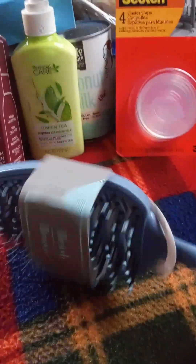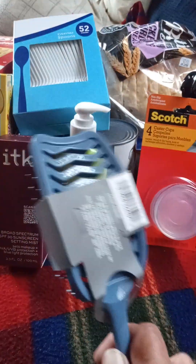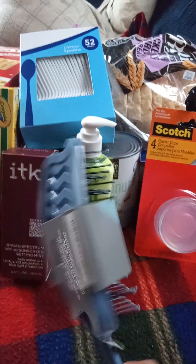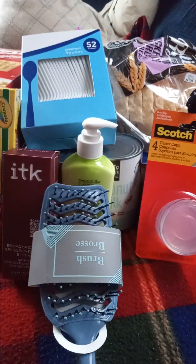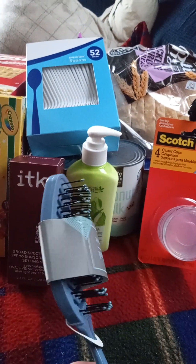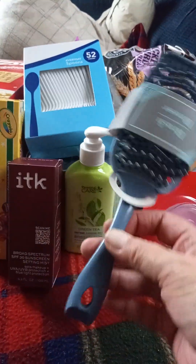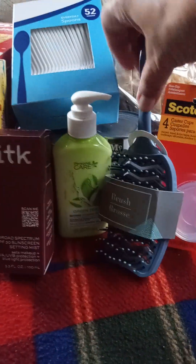I grabbed another one of these wet brush dupes to give to my daughter, because these work really well. I can almost just comb right through my hair when it's wet without any problems, and my hair is past my shoulders. My daughter has hair about the same length, so I've got to give that to her.